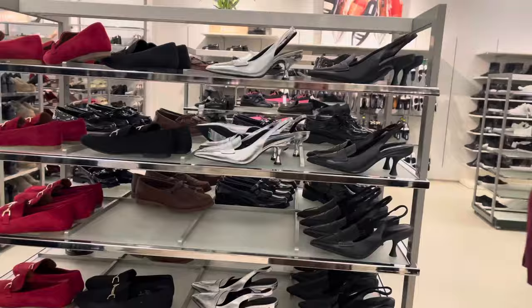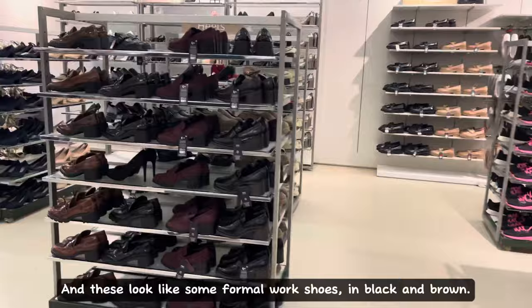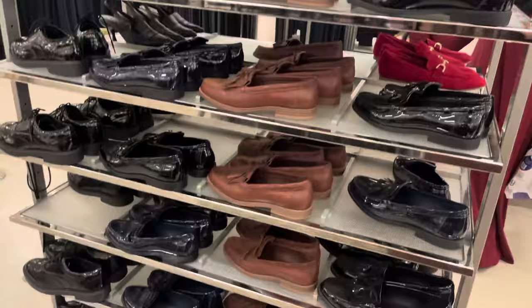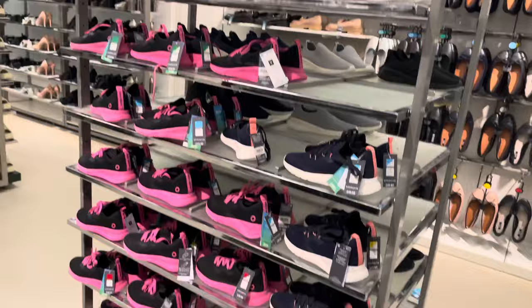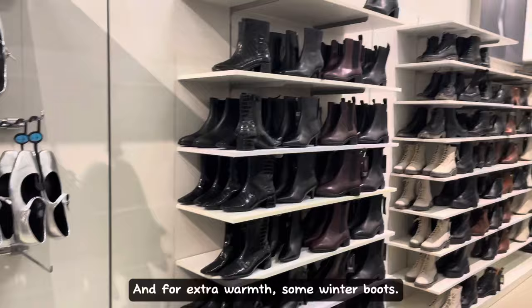We've got some heels and very brightly colored loafers over here. These look like some formal work shoes in black and brown. To the right we have some shiny black school shoes. And some casual trainers over here — good if you want to stay fit during autumn and winter. And here we have some ballet slippers, and for extra warmth, some winter boots.